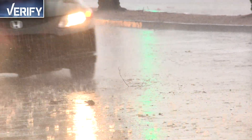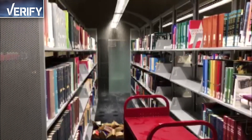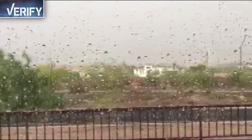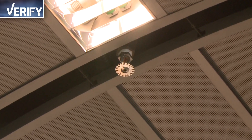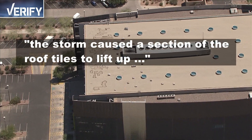A monsoon storm led to the Burton Barr Central Library flooding in July. An investigation by the City of Phoenix revealed the storm was only partly to blame. A faulty sprinkler system caused the most costly damage. The storm caused a section of the roof tiles to lift up.